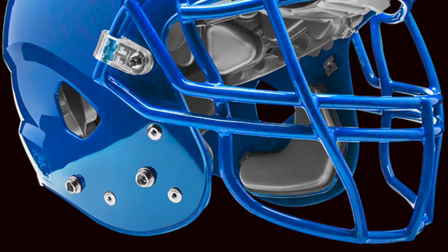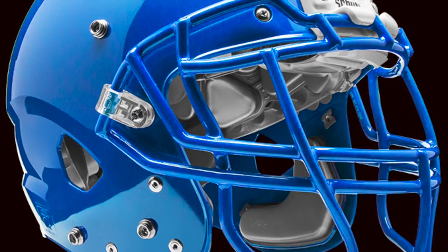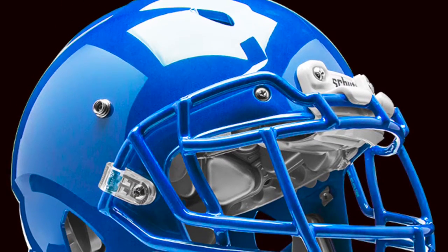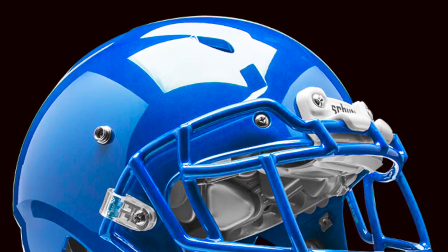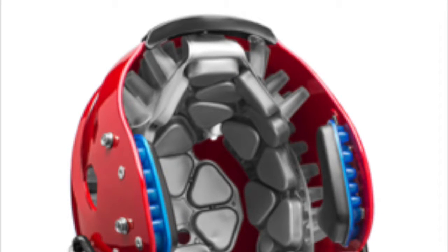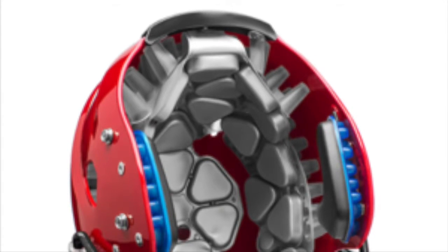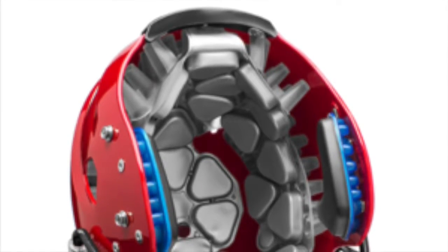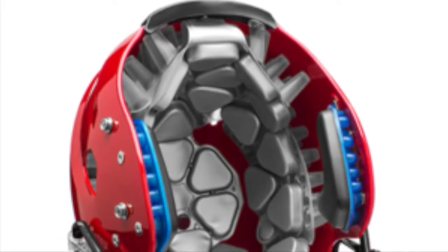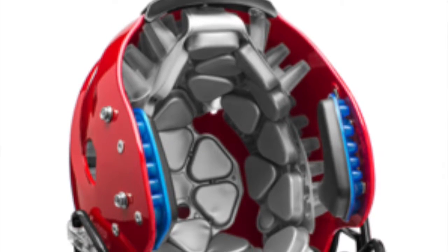The second football helmet we're talking about today is the Schutt Vengeance VTD version 2. You can't judge a book by its cover — while from the outside the Schutt VTD2 adult football helmet looks like its predecessor, it's not exactly a carbon copy. Underneath the popular VTD shell, Schutt has tweaked the padding inside the liner to increase the impact absorption properties. The results have been eye-popping. The VTD2 became the best-scoring helmet in Virginia Tech's star evaluation system, registering a value of 0.180 — the lowest ever recorded.